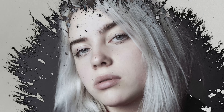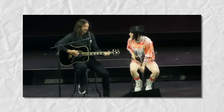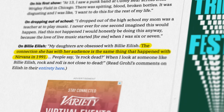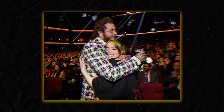Billie Eilish is one of, if not the most influential artist of the modern era. Dave Grohl even compared her effect on younger generations to what Nirvana did during the 90s. The year her breakout album When We All Fall Asleep Where Do We Go came out, she was the second most streamed artist in the world, behind only Post Malone.